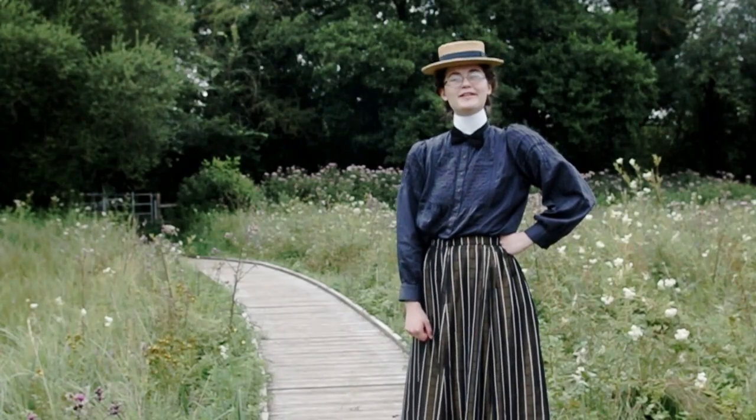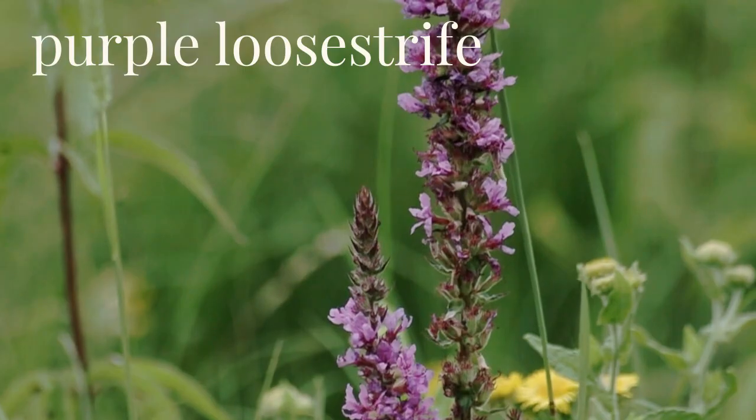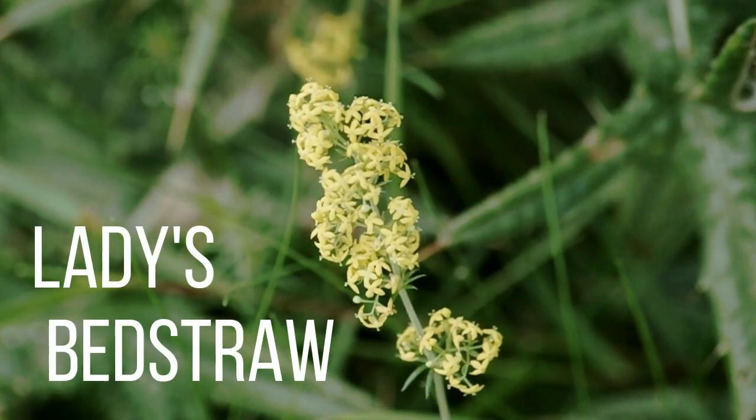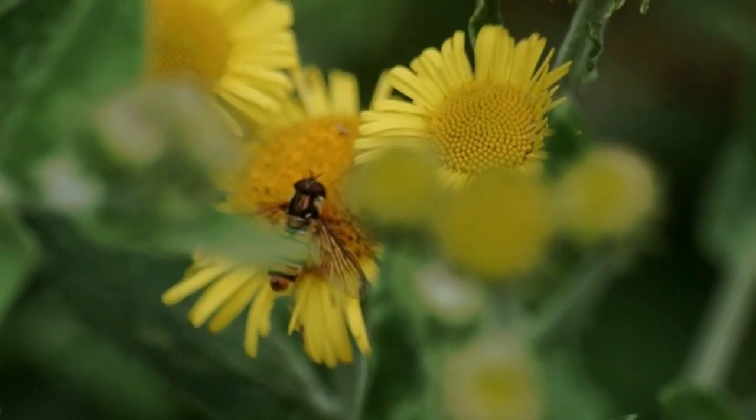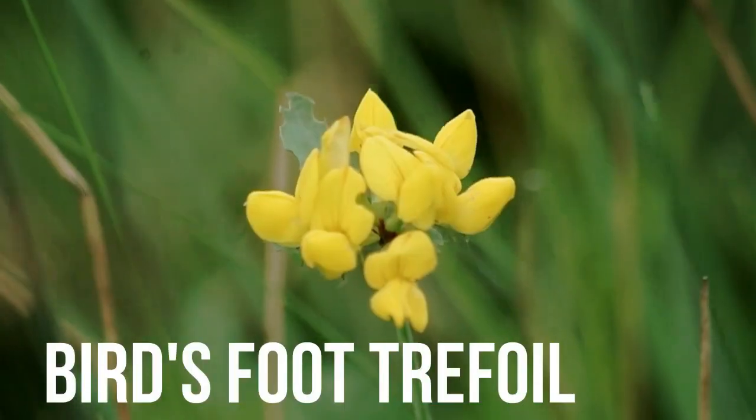Welcome to Ortonhead Common. You can find all sorts of plants here. Look out for orchids or meadow flowers like this lady's bedstraw. Plants often have strange names — others include cat's tails or birdsfoot trefoil.